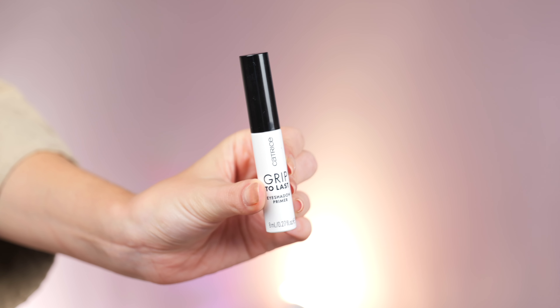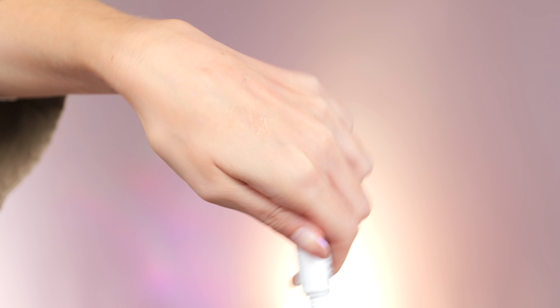It's called Grip to Last eyeshadow primer. You get 8ml, it has a doe foot applicator, and it's a clear, gel-like primer. I don't like clear eyeshadow primers because I like to cover the dark skin on my eyelids and also the veins — that's the first thing that's bothering me. Even though I wore it yesterday for a full day, I'm not sure what my thoughts are because usually this kind of more silicone and gel-ish eye primer I really don't like.